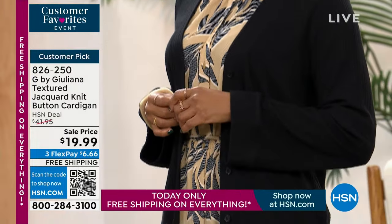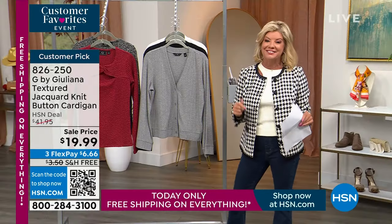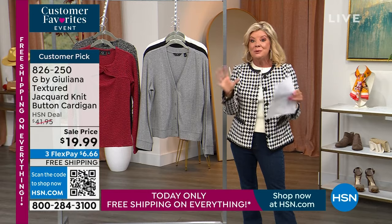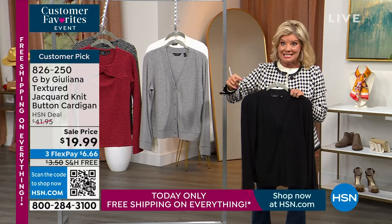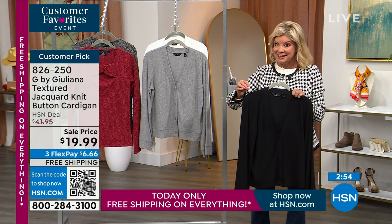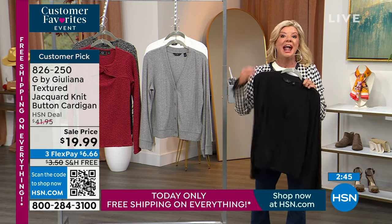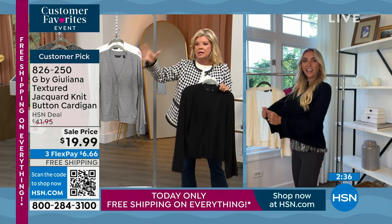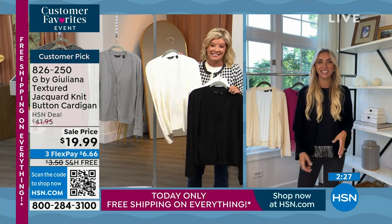If you're just tuning in, with flex pay it's $6.66 when your next billing statement comes in. Use the QR scan at the bottom of your screen — it goes right directly to this cardigan on HSN.com. This event price is only good for the next two days. You're getting the special event price plus free shipping and handling, but that goes away at midnight. This is that classic go-to piece — that silhouette you always want in your tote bag, especially going from hot Florida weather into freezing cold studios.